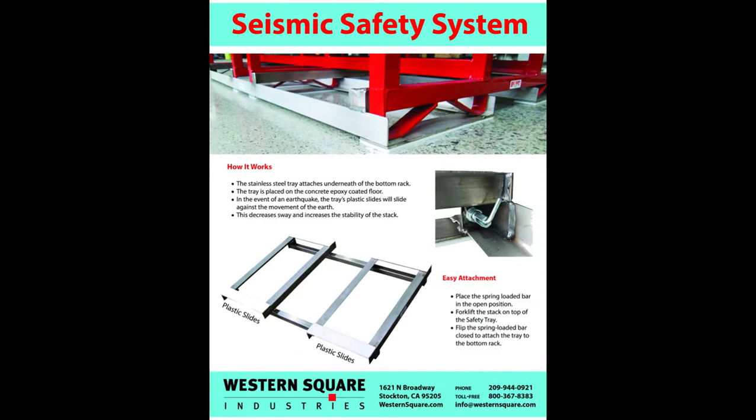Contact your Western Square rep to learn how to apply our seismic safety system to your barrel room and make your workers safer today.